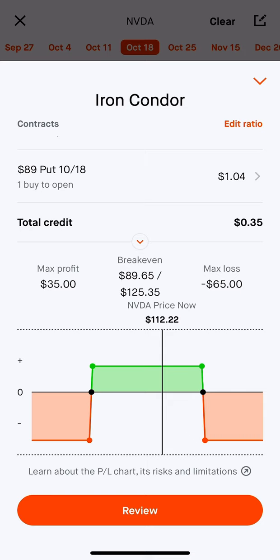My max loss does say $66 to $65 here, but that can quickly change if one of your legs gets exercised and you're not able to exercise the other one. My recommendation is close your spreads before expiration, even if they're way out of the money, because some crazy stuff can always happen in after-hours. The last thing you want is one of your legs getting exercised and the other one not.